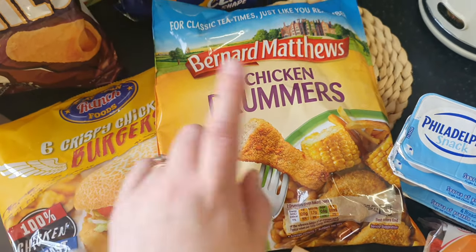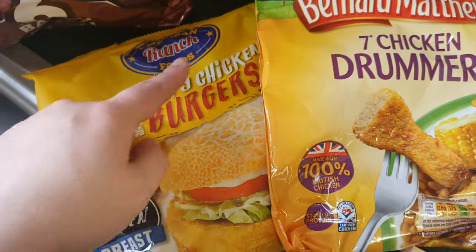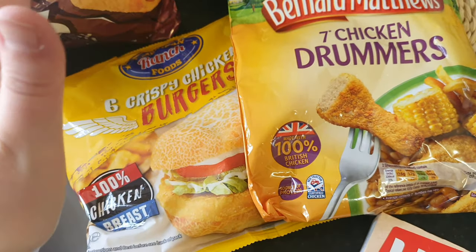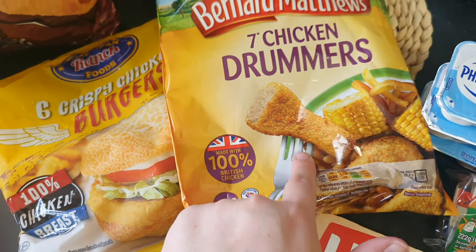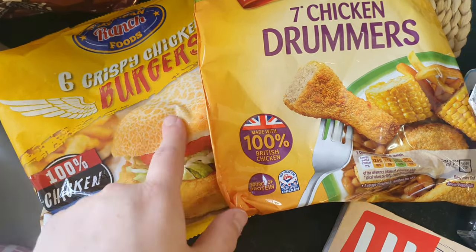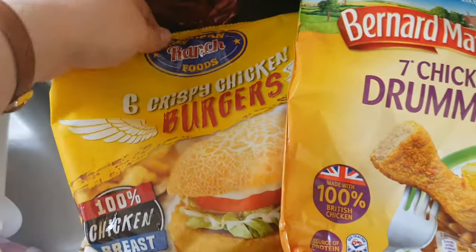The only frozen bits I picked up — Heron does have loads of frozen stuff — were chicken drummers, because I just love them, and some crispy chicken burgers so I've got them in the freezer in case I can't be bothered making a proper dinner. You can just chuck them in the air fryer or oven. The drummers were two pounds and the chicken burgers were two pounds as well — and they're American ranch flavour. They had lots of spicy stuff too.